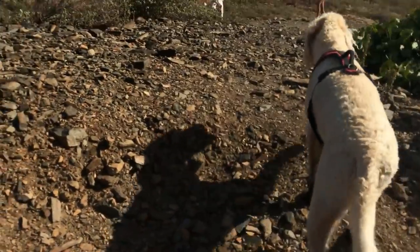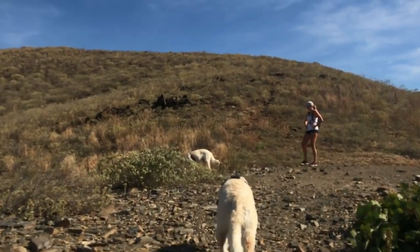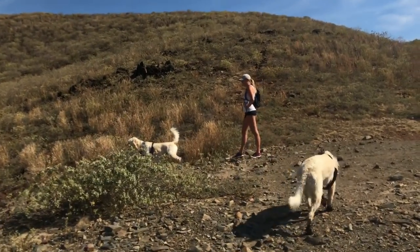Part of the reason no one lives on Salt Island is because the salt ponds can stink a little bit, and Maverick found it.